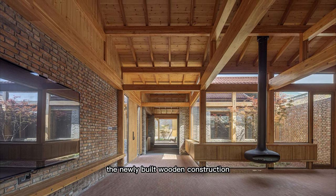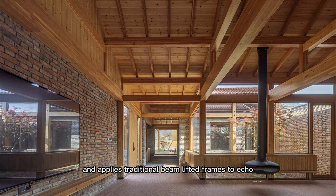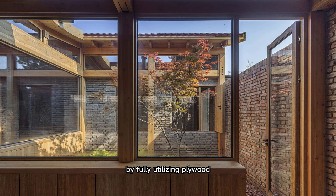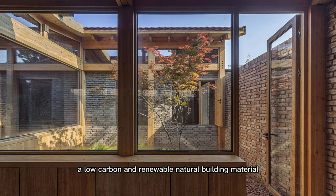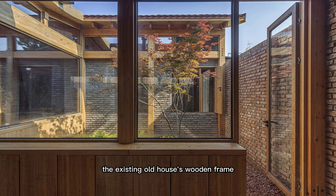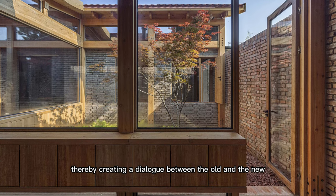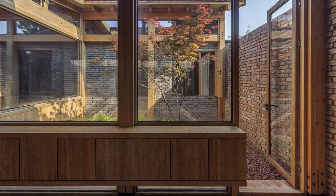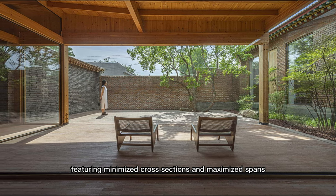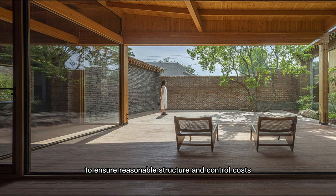The newly built wooden construction adopts cedar plywood as its main material and applies traditional beam lifted frames to echo the features of traditional northern Chinese houses. By fully utilizing plywood, a low carbon and renewable natural building material, the newly inserted wooden construction continues the existing old house's wooden frame with new structural expressions, thereby creating a dialogue between the old and the new. Moreover, the undulating new roof is constructed with beams and columns featuring minimized cross sections and maximized spans, to ensure reasonable structure and control costs.